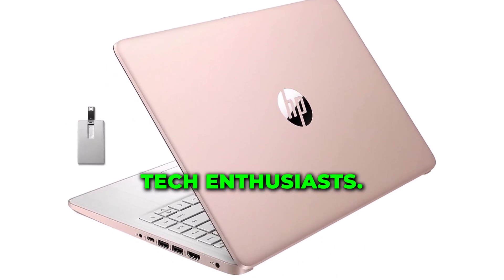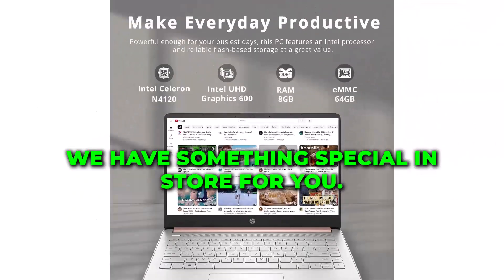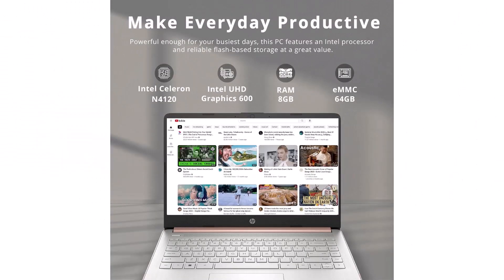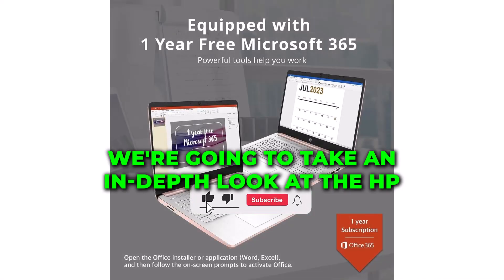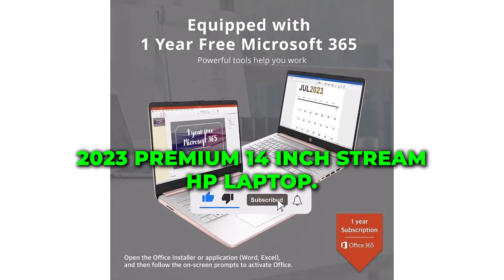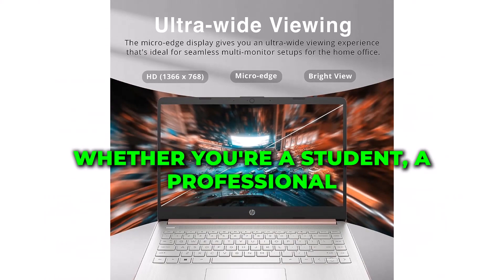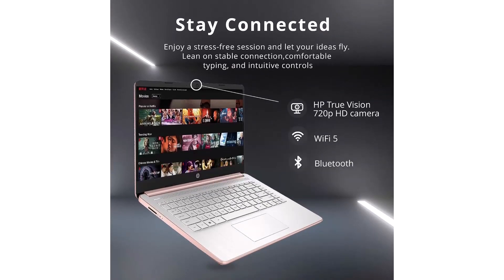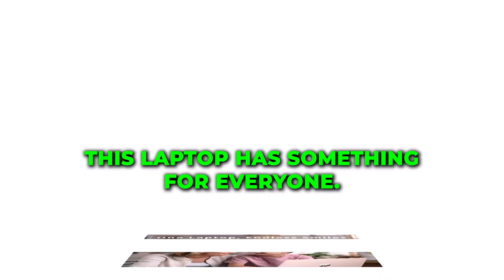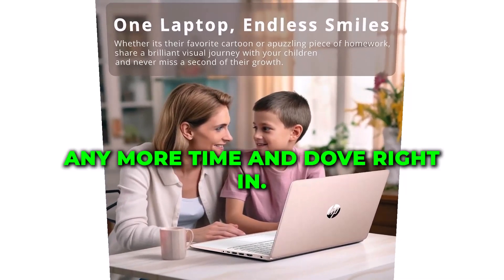Hello and welcome, tech enthusiasts. Today, we have something special in store for you. We're going to take an in-depth look at the HP 2023 Premium 14-inch Stream HD laptop. Whether you're a student, a professional, or just someone who enjoys technology, this laptop has something for everyone. So, let's not waste any more time and dive right in.